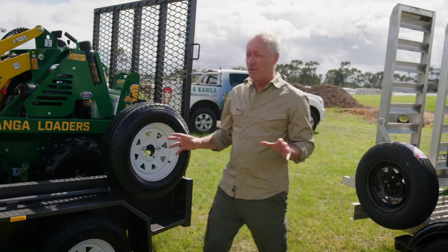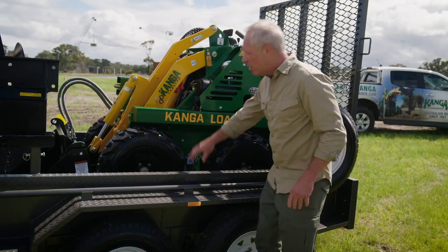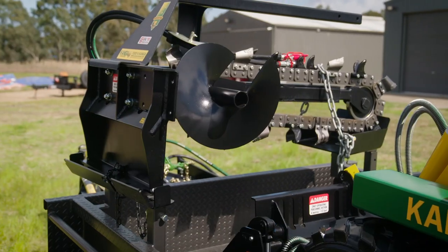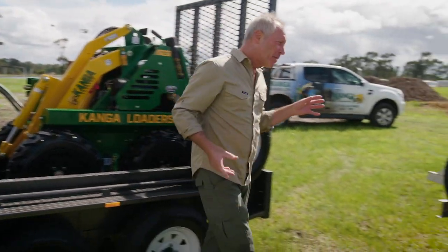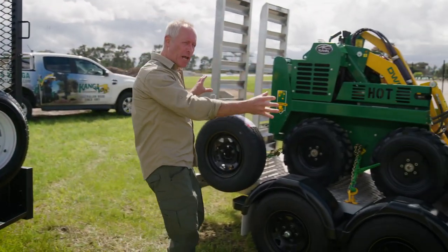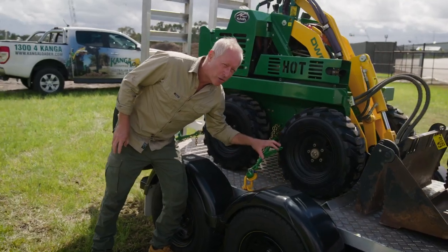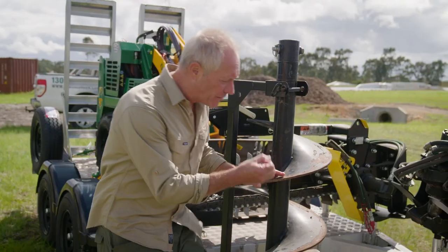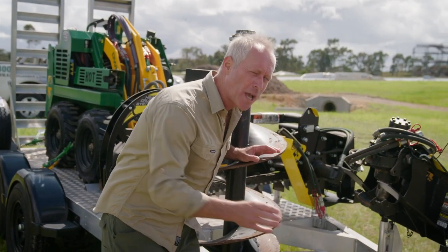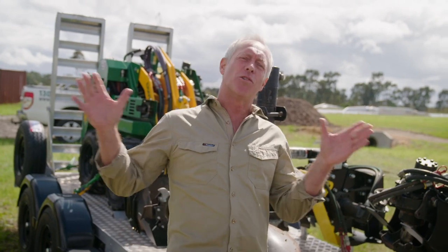We've got a couple of good examples of trailer setups here. This one is the heavy duty steel trailer with the machine and the attachments — ideally this would be towed by a ute or even a small truck. Then over here we've got just as good a setup with the machine and all the attachments, but the big difference is this is the lighter weight alloy trailer. You can get exactly the same load on it; it's just a good couple of hundred kilos lighter, which means you could tow this with just a small four-wheel drive or even the family car — and of course it's all made in Australia.